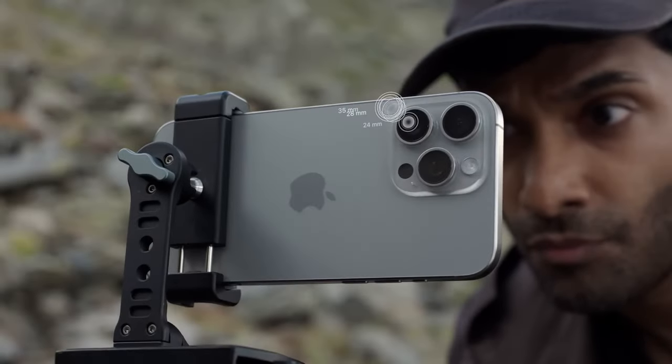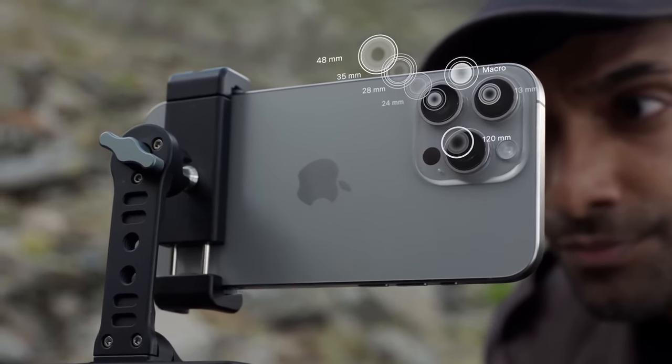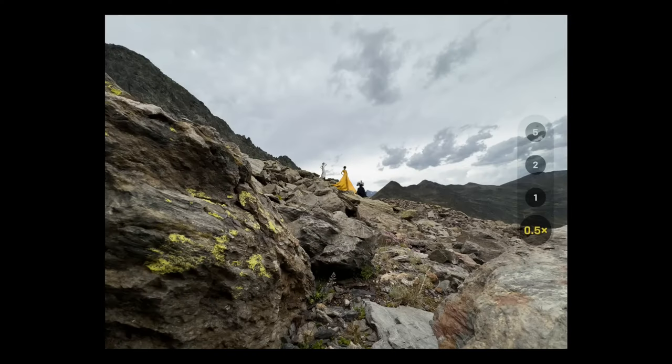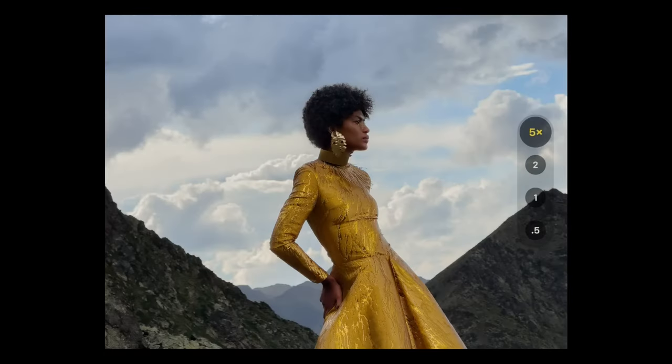The Apple iPhone 15 Pro Max received widespread acclaim for its outstanding camera capability, particularly its introduction of the innovative Tetraprism camera, which delivered an impressive 5x optical zoom functionality.